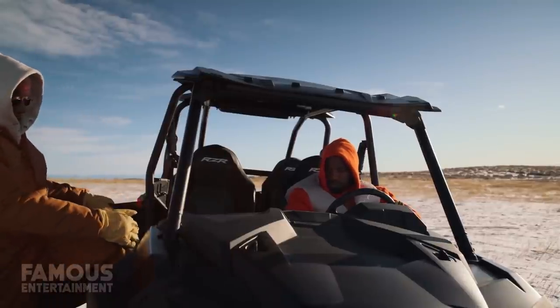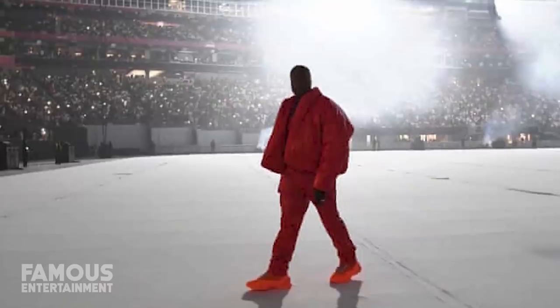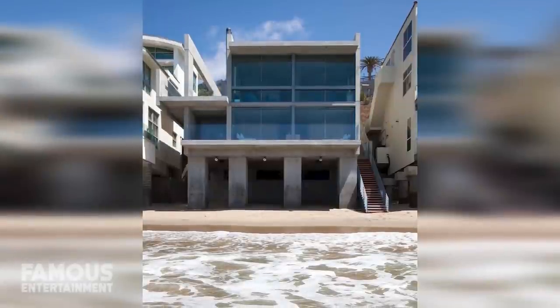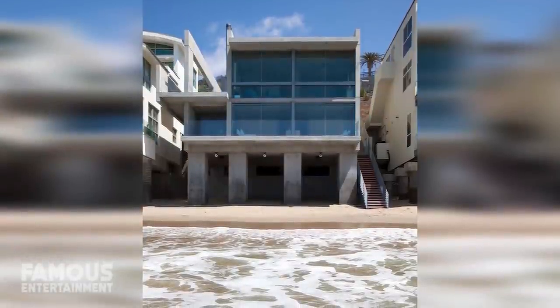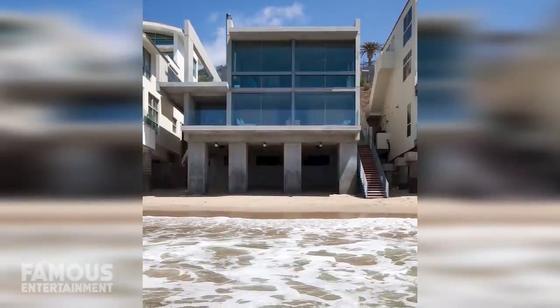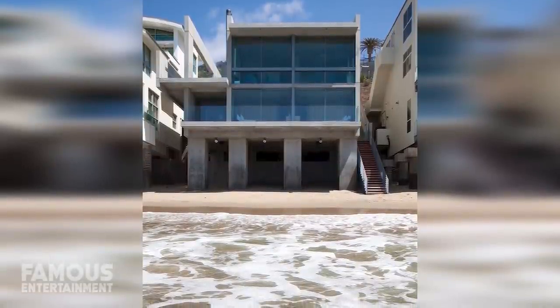It feels like only yesterday that we did a Kanye West house tour, but back then he was still shacking up in the Mercedes-Benz Stadium. This time around, the man has actually purchased a real house — or at least that's what they're calling this boxy concrete structure. Located beachfront in Malibu, California, Kanye dropped a whopping $57.3 million on some new, eccentric-looking digs to call home. So let's check it out.